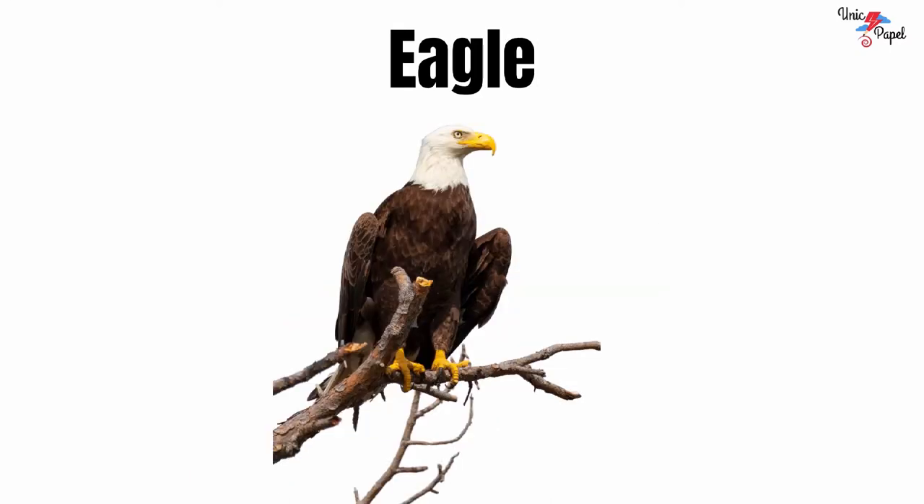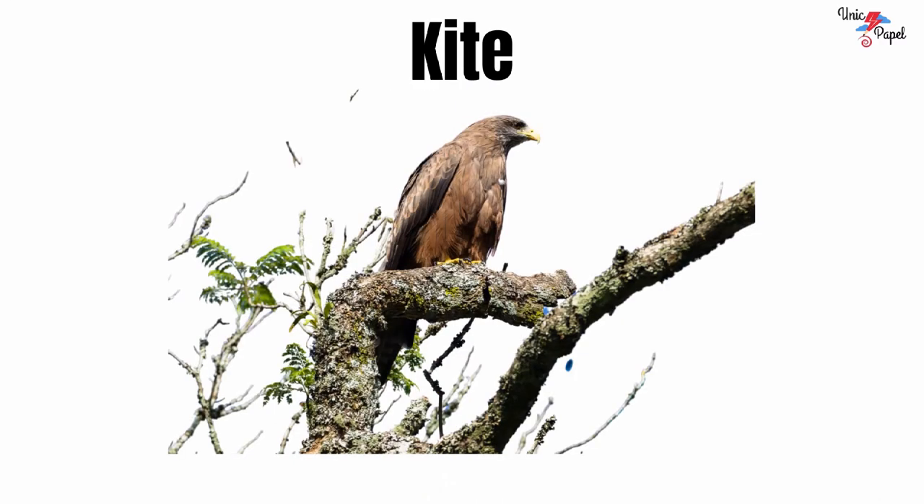Eagle. It's an eagle. Kite. It's a kite.